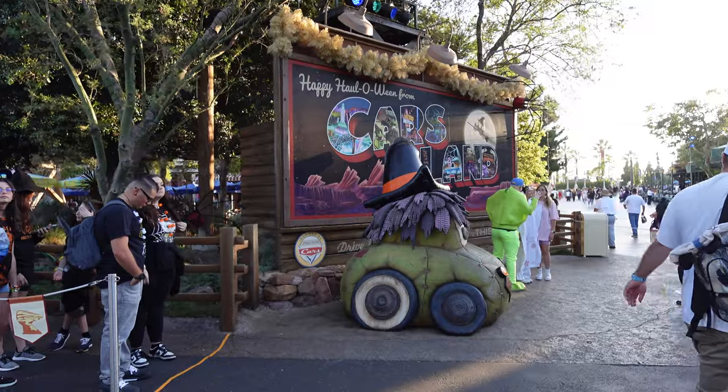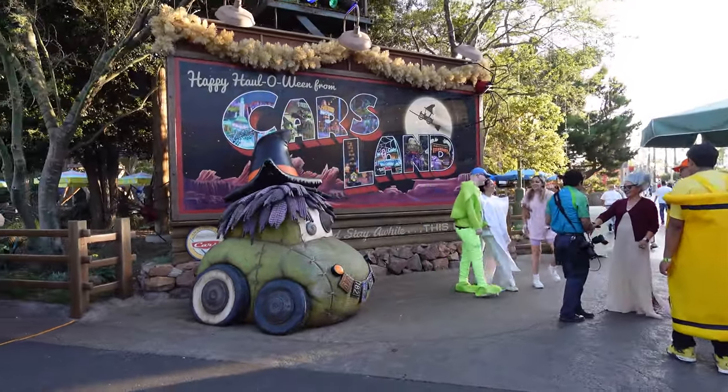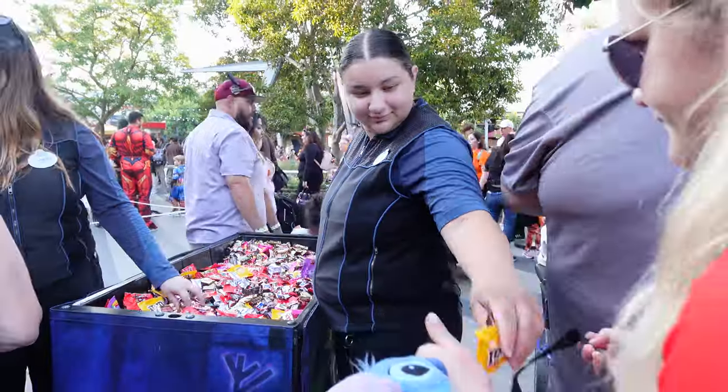The single rider line for Cars was much faster than the 40-minute wait, so maybe give single rider a try during the party. We decided it was time to head to our first treat trail.